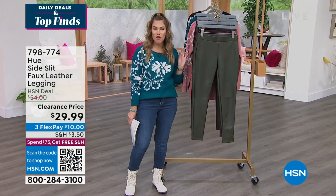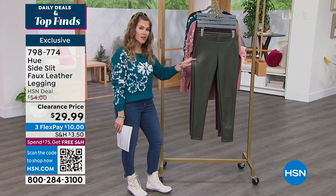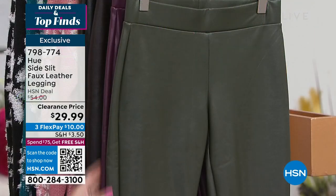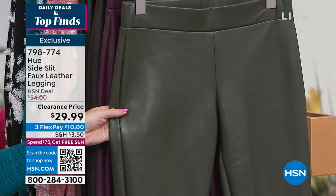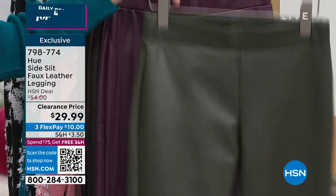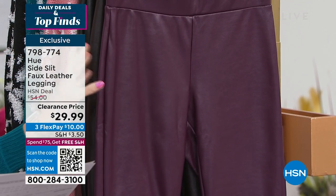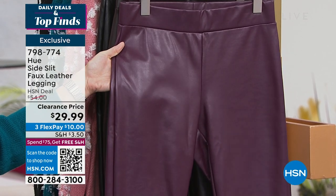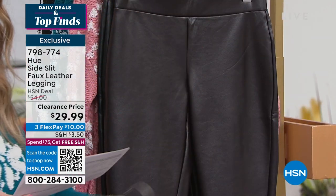We're going to talk about this beautiful faux leather legging — incredible, soft, sexy, sleek silhouette that you just pull on. No buttons, pockets, zippers, or fuss. It has a great little side slit at the ankle. The colors are all rich, luxe, and expensive looking at a rock bottom price — we just dropped from $54 down to $29.99. This is the olive — a true olive green. These are stretchy and machine washable, extra small through 3X, with about a 28-inch inseam.